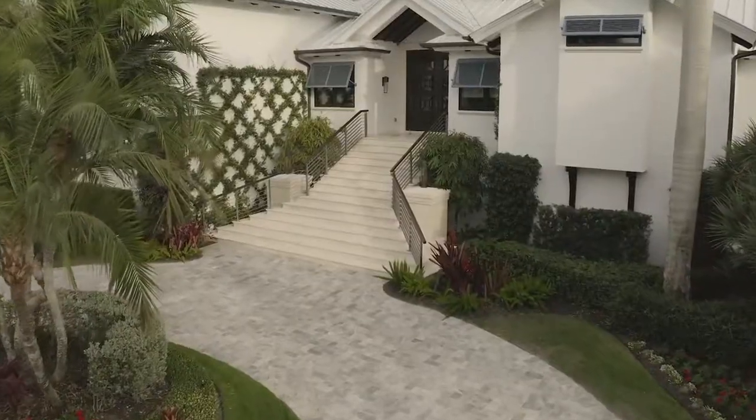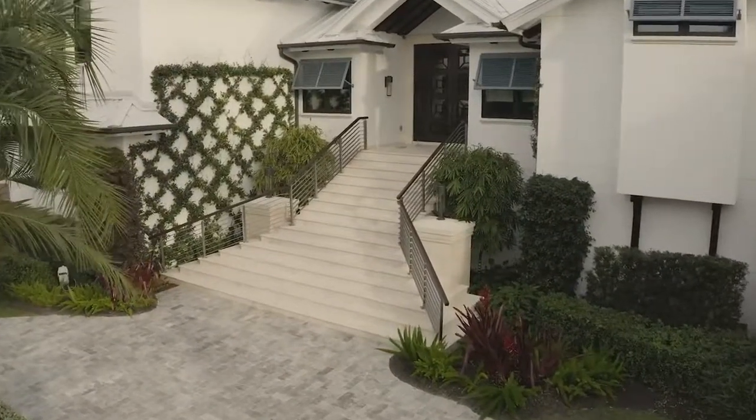I'm Ryan Verbecki, one of the owners here at 3G Home Exteriors. We're here in Barefoot Beach today at another project we just recently finished.